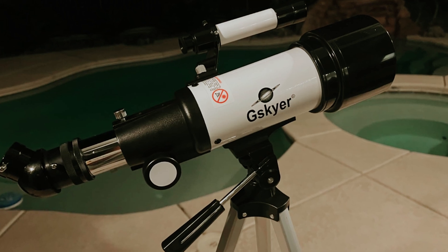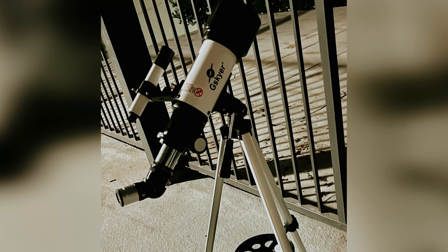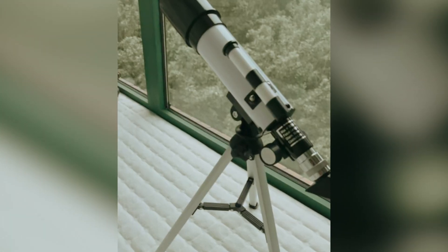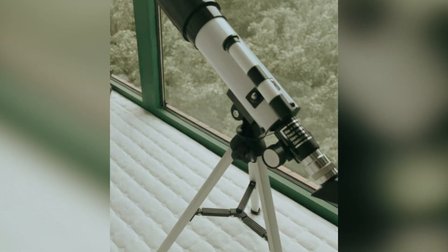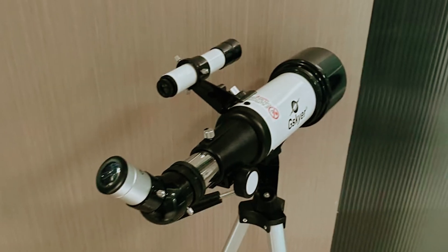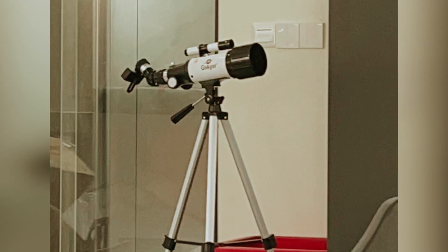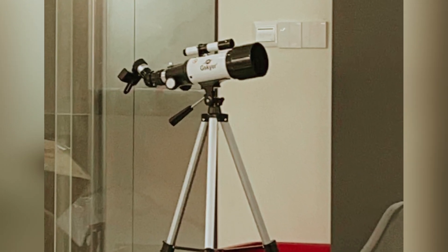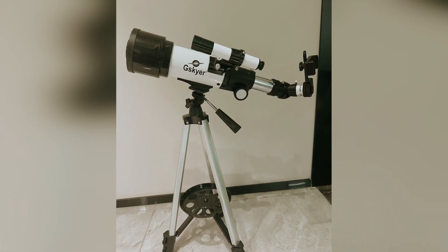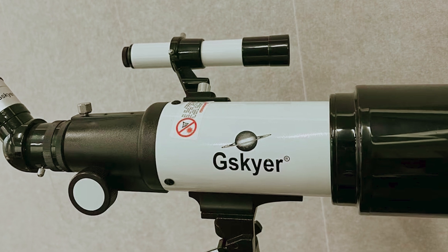The 5x24 finder scope makes it easier than ever to locate your targets, ensuring that your stargazing sessions are both enjoyable and frustration-free. Capture and share your astronomical discoveries with the included wireless remote and smartphone adapter, making it simple to document your observations in just a click. The adjustable aluminum alloy tripod accommodates various viewing positions, while the convenient carry bag ensures you can take your telescope wherever your adventures lead, be it a local park or a dark sky site.